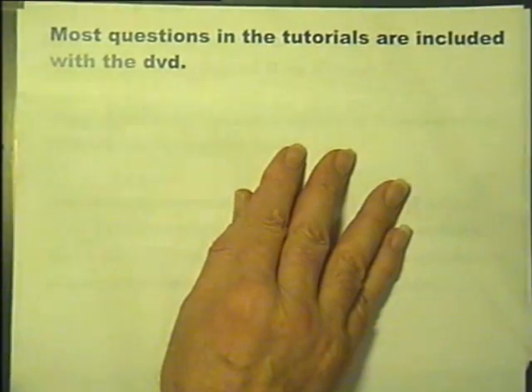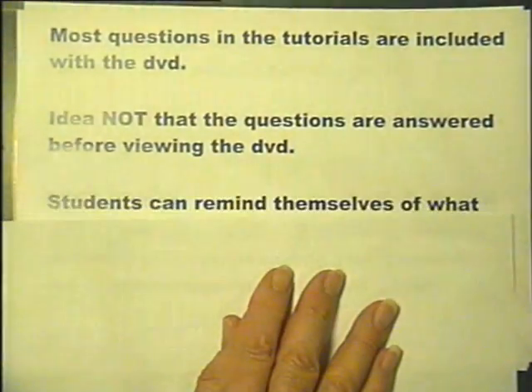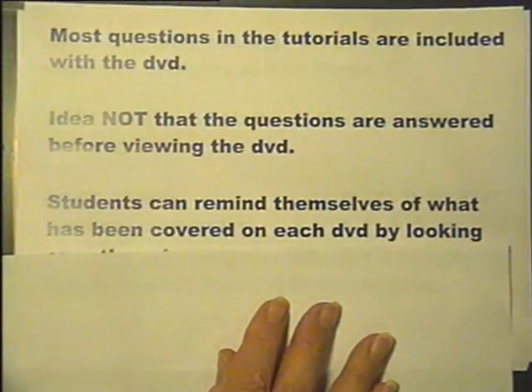Virtually all the questions used in the tutorials are included with the individual DVD. The idea is not that the questions are answered before viewing the DVD, but rather that at a later date a student can remind themselves precisely what has been covered by looking at the printed questions and, if necessary, view selected parts of the DVD again.